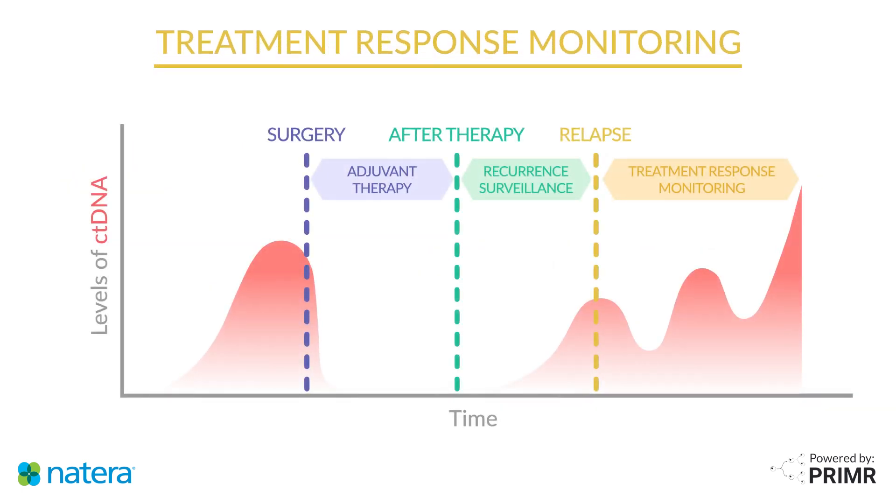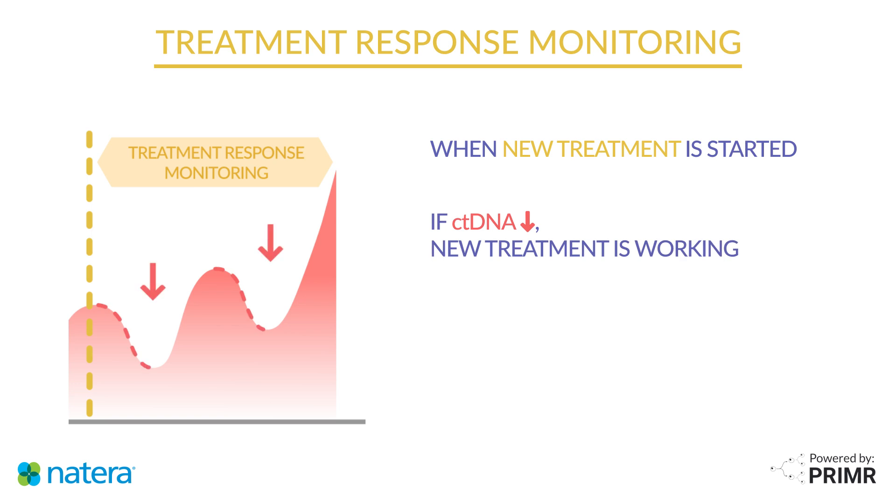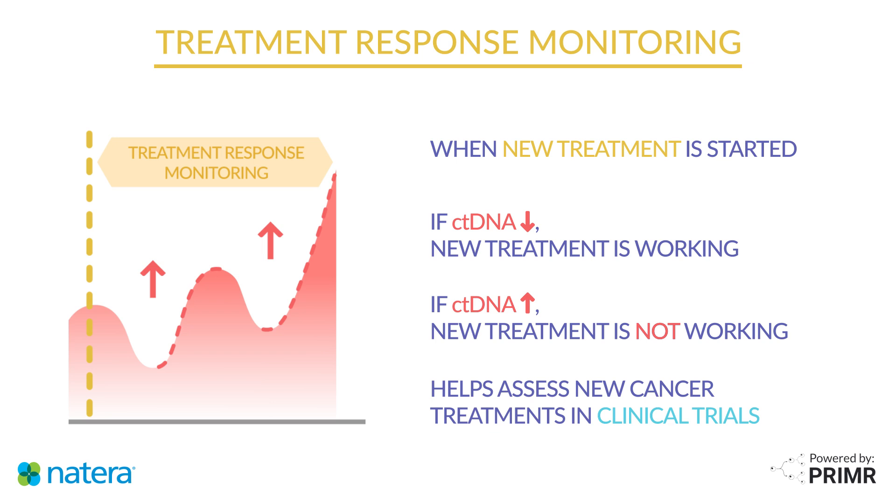Signatera can also be used after a new treatment is started. Doctors can track levels of ctDNA to get a sense of whether a new treatment is working. If ctDNA levels go down, this indicates the drug is working, whereas when ctDNA levels climb, it's more likely the cancer is not responding to the drug. This can be particularly useful in clinical trials of new cancer drugs, where doctors are trying to learn how effective a new treatment is for a particular type of cancer.